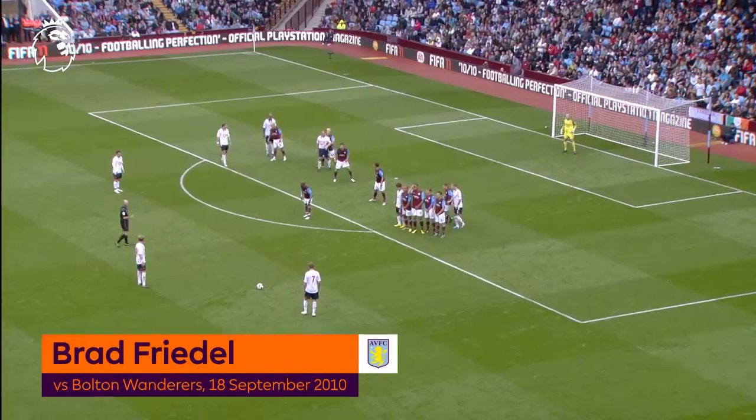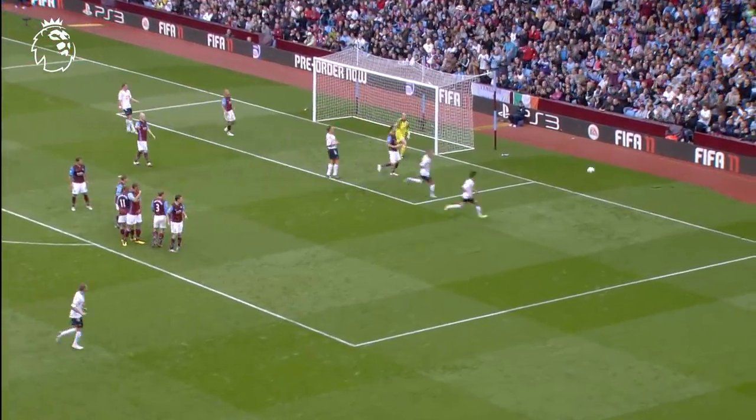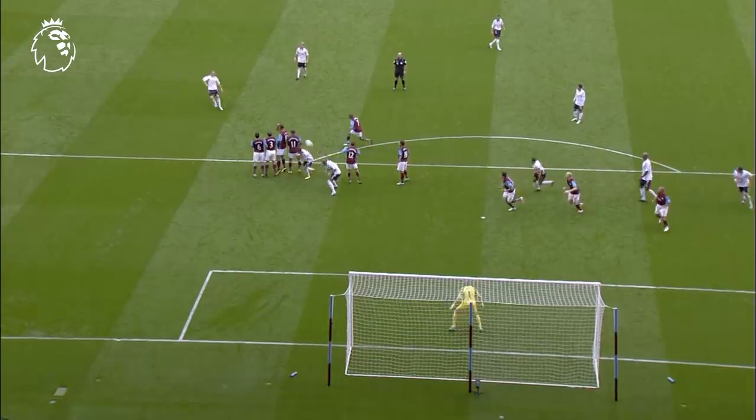Ball lined up in the Aston Villa wall. Matt Taylor, who's just come on! Great save by Friedl. What a magnificent save.